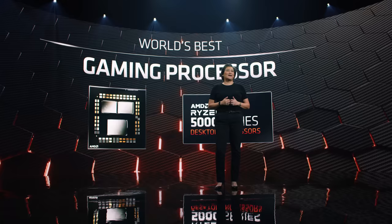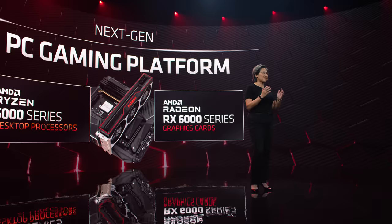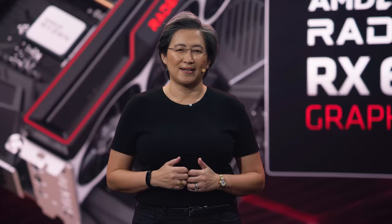Earlier this month, I showed you our new AMD Ryzen 5000 series, the world's best gaming processor. Our next-gen Ryzen processor combines absolute performance leadership in single-threaded performance, gaming, and creative workloads with leadership performance per watt. And for millions of you, it's a drop-in upgrade to your existing AM4 motherboard. As successful as we have been with Ryzen, many of you have asked us to compete at the highest end of gaming GPUs as well. Today, we're ready to show you the Radeon RX 6000 series — it's absolutely the most powerful gaming GPU we've ever built.